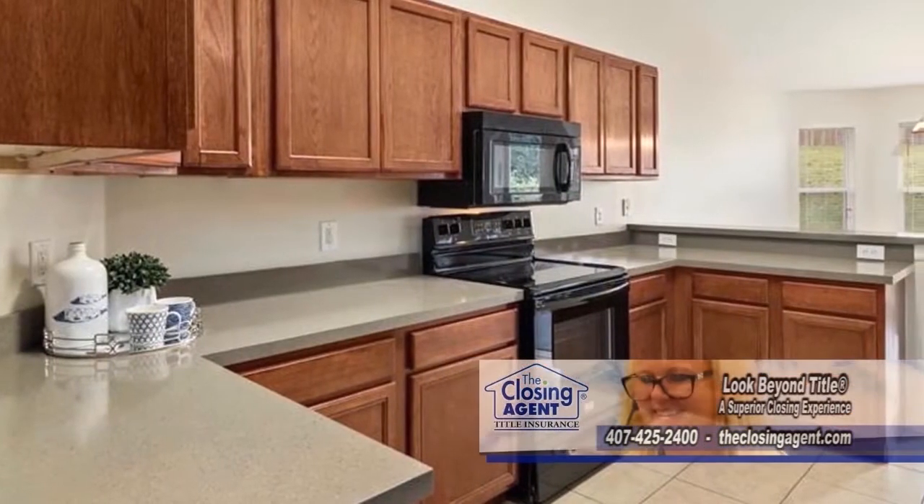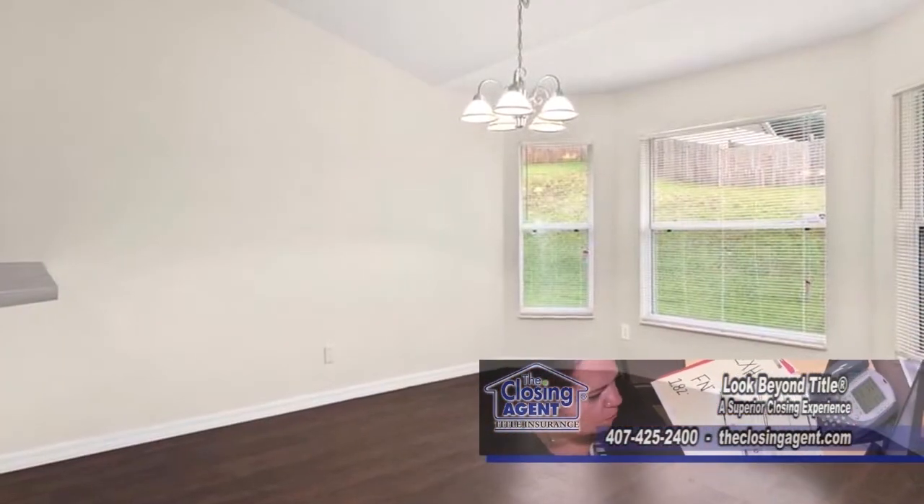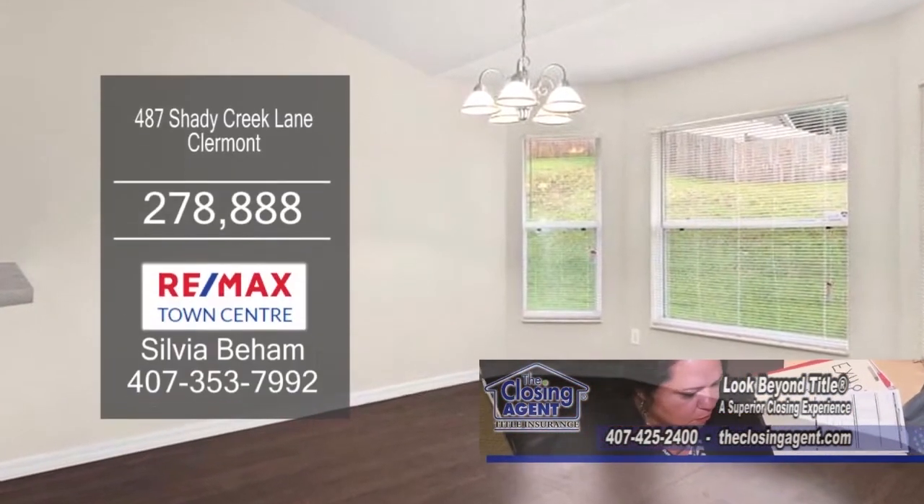The large kitchen features newer countertops and new appliances. The kitchen has a dinette area with windows plus a breakfast bar.